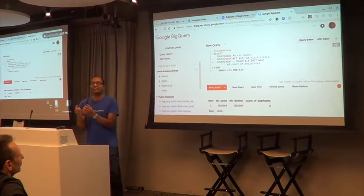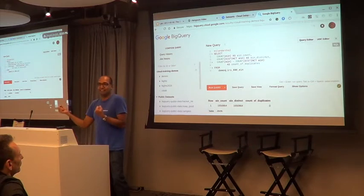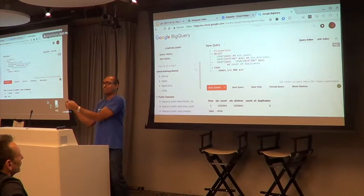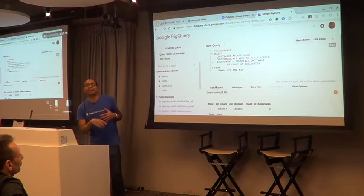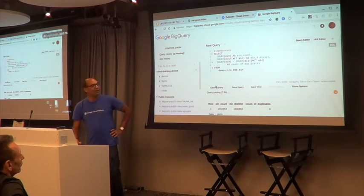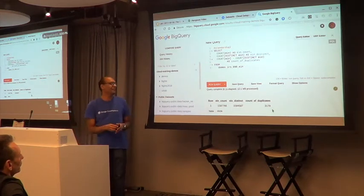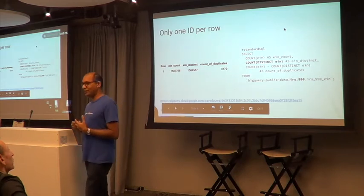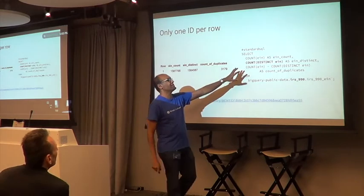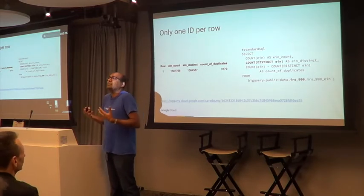In BigQuery you have the capability of getting a table as of a certain date. So I saved a copy of the table before it was fixed. When I first built this machine learning model on the IRS charity data, I couldn't assume the EIN was actually distinct — it wasn't. There were duplicates, which was an artifact of the way data had been collected from multiple files with overlapping changes.